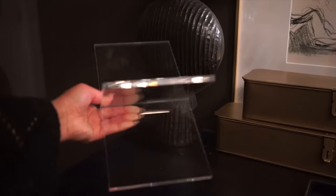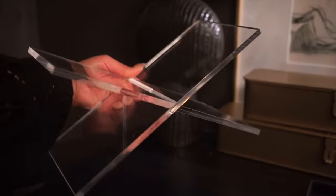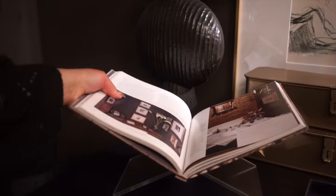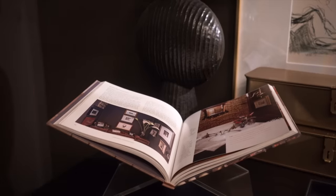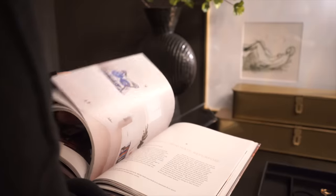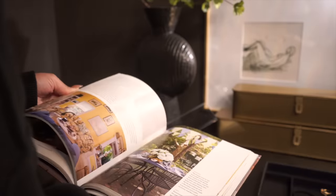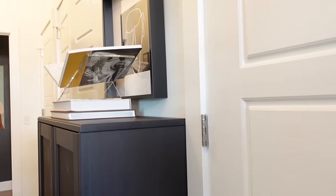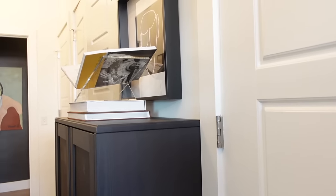Something else that makes my life easier is having these book stands — because they make sure I actually read the books I buy. How many of us have bought a coffee table book and never read it? We display them in ways not conducive to reading. This is a great way to keep your book looking cute while actually reading it — you can leave it open to a page and use it as a piece of art.